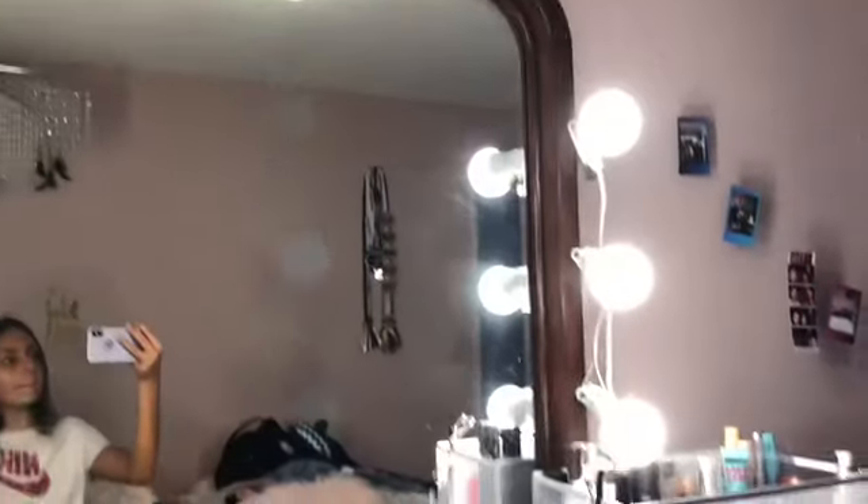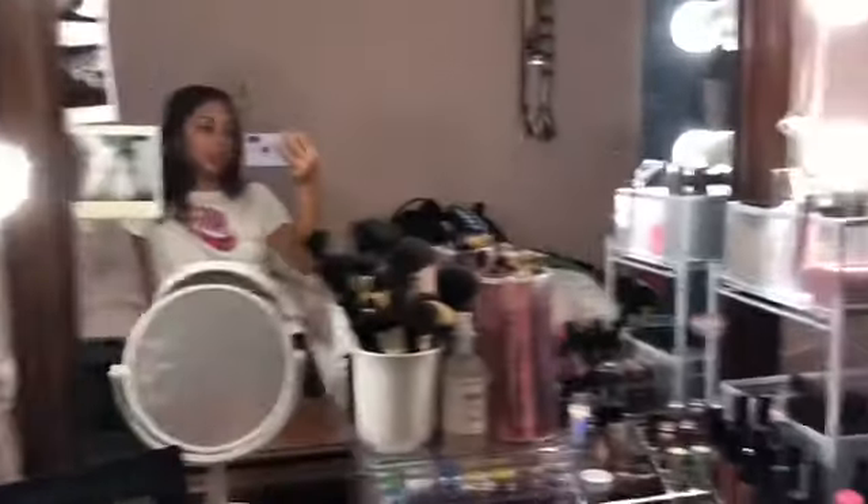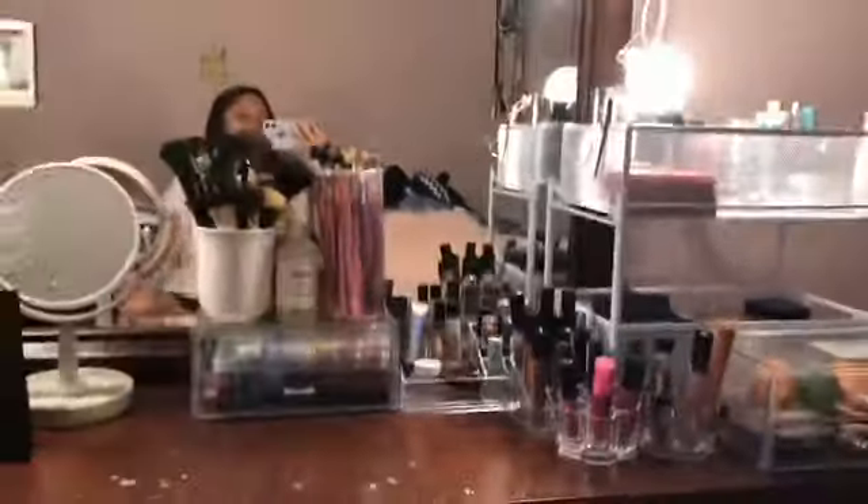This is it right here. I'm actually really happy with how it turned out. I don't know, it just looks so nice.